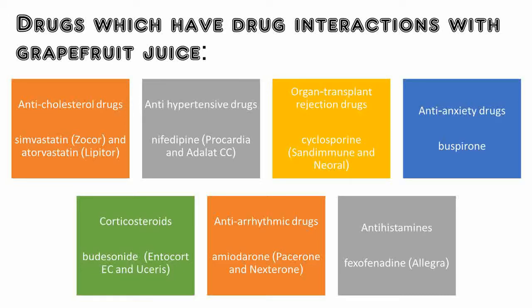Grapefruit juice does not affect all the drugs in these categories. The severity of the interaction can be different depending on the person, the drug, and the amount of grapefruit juice you drink.